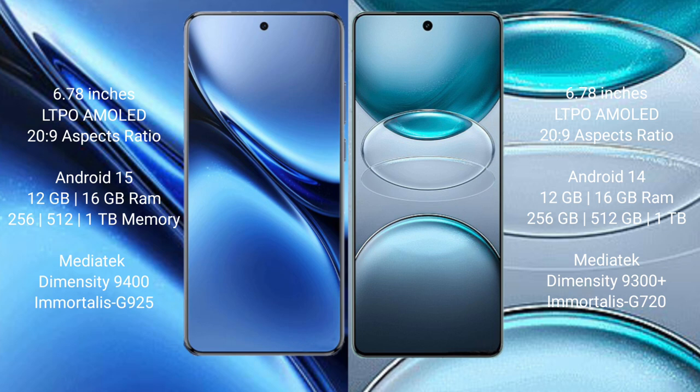Vivo X200 Pro runs on the OriginOS 15 operating system. Vivo X100s Pro runs on the OriginOS 14 operating system.